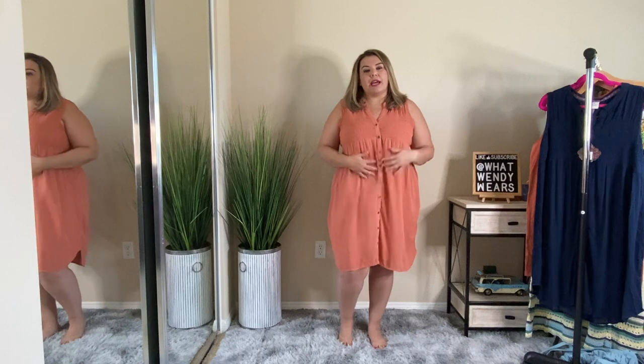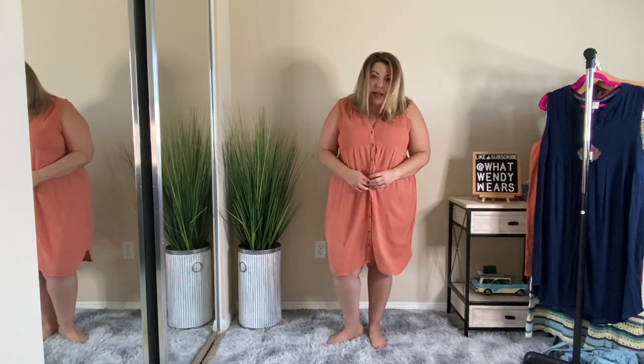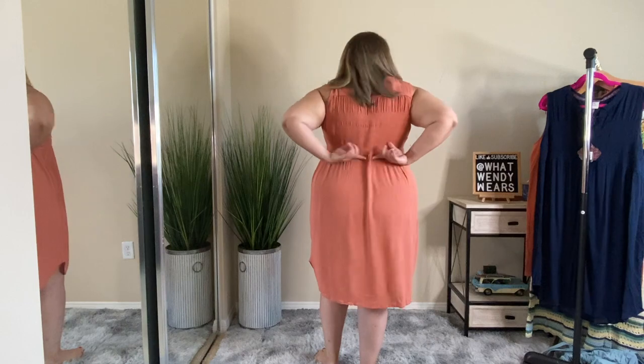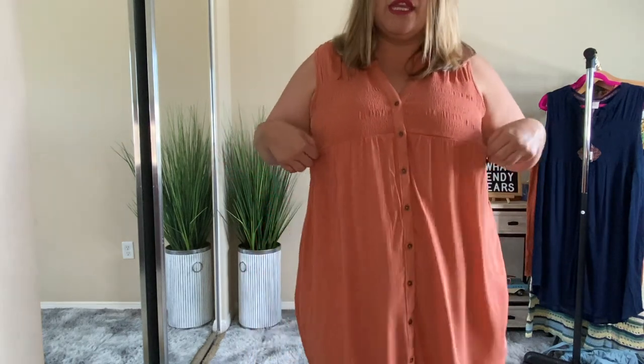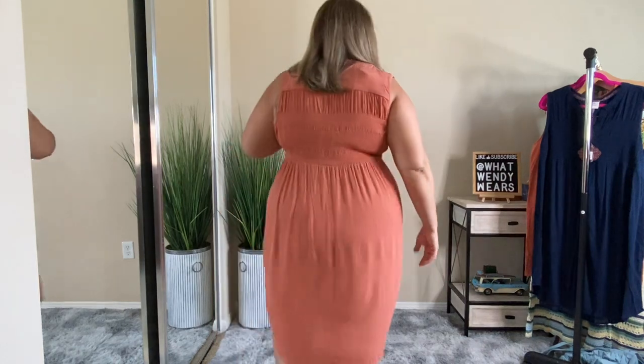I just think I should have sized down in this. It has these buttons that go all the way down — they are actual functional buttons, so you can open the dress. It has smocking at the top and in the back it dips down further. I really like it because it has a little bit of pleating detail here and also in the back, giving it a high-low look — a little higher in the front than the back.